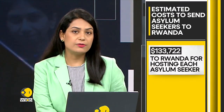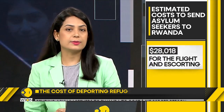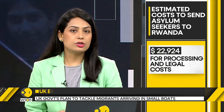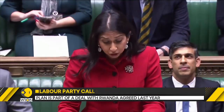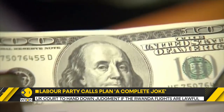According to Home Secretary Suella Braverman's latest cost estimates, the cost of deporting each individual to Rwanda would include over a $130,000 payment to Rwanda for hosting each asylum seeker, around $28,000 for the flight and escorting, and $22,900 for processing the legal costs.